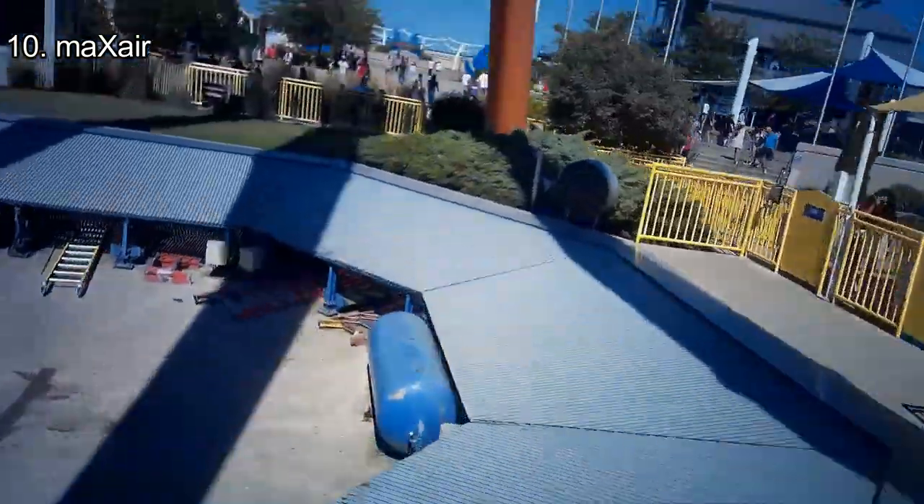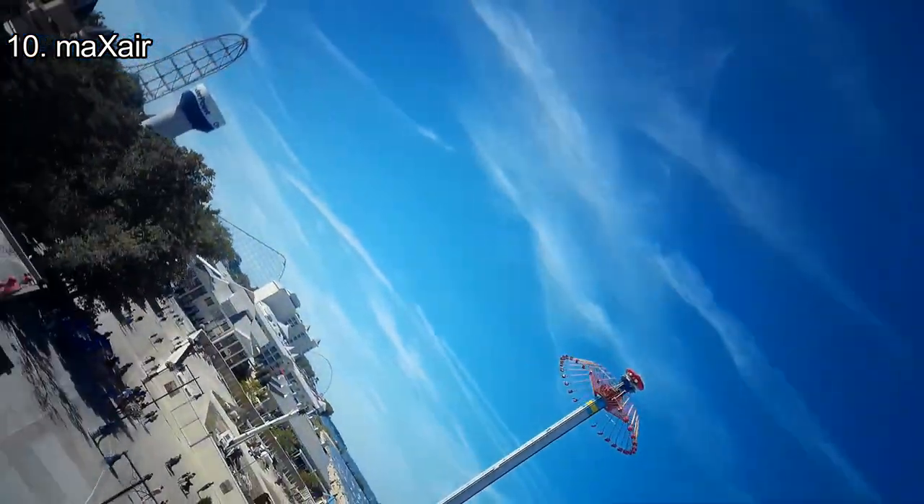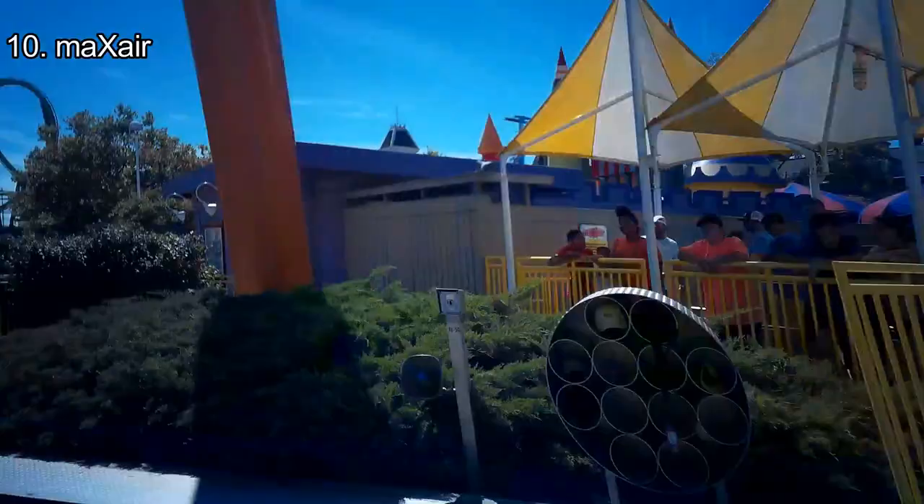Number 10: Max Air. This is my personal favorite flat ride, but I considered the viewer's votes in placing it here. Max Air is like an upscaled Pipe Scream minus the track. Riders are spinning high above the paths, in some cases beyond vertical. On every apex, no matter where you're sitting, you'll float out of your seat and even get some strong, stomach-twisting sensations.